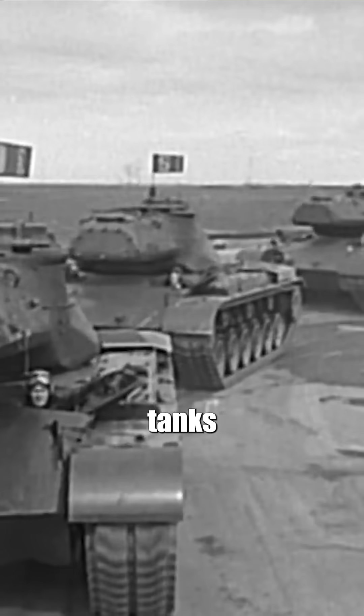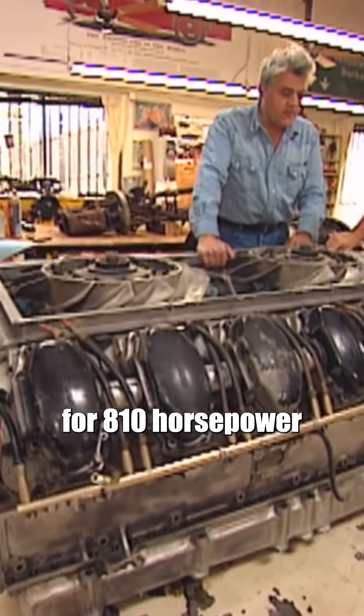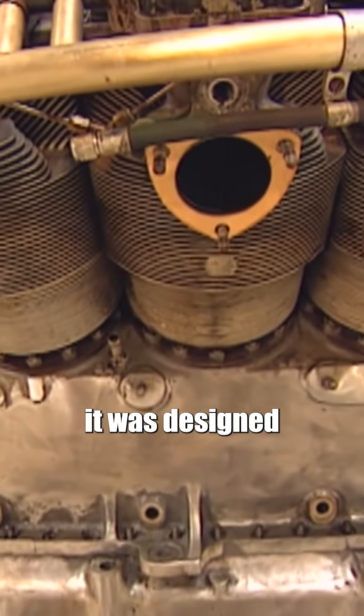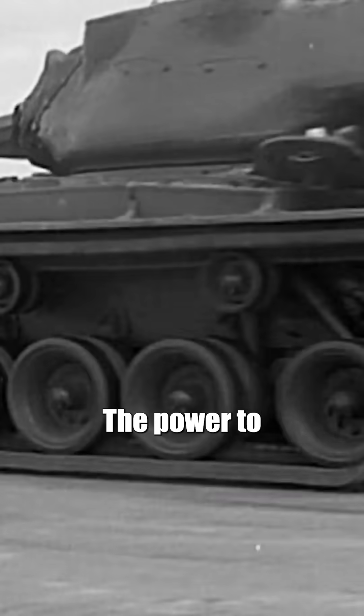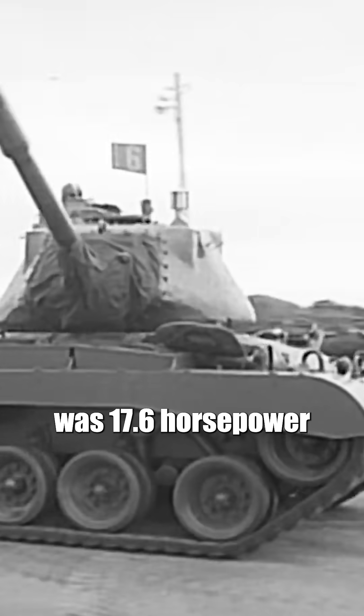Designed for Korean War tanks, the 30-liter air-cooled engine was good for 810 horsepower on 80 octane fuel. The tank it was designed to move weighed 48.6 tons. The power-to-weight ratio was 17.6 horsepower per ton.